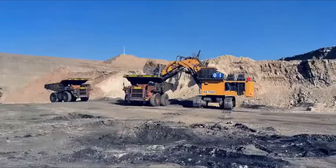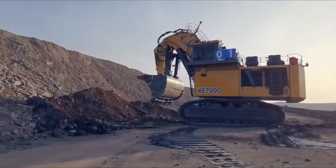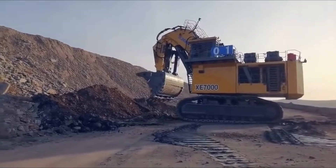Whether it's working in iron ore fields, coal mines, or other harsh environments, the XE7000 is designed to keep going without slowing down. It features reinforced boom arms and a heavy-duty chassis built to resist fatigue.